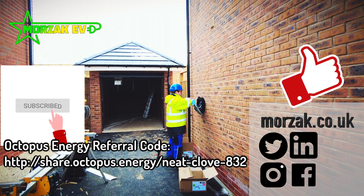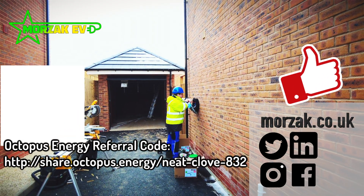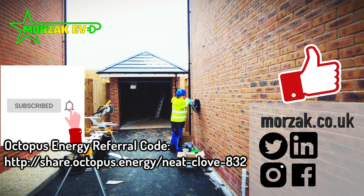Make sure you like and subscribe to get notifications of our future videos. Check us out on our other social media and give us a thumbs up if you like the video. Thanks very much for watching.